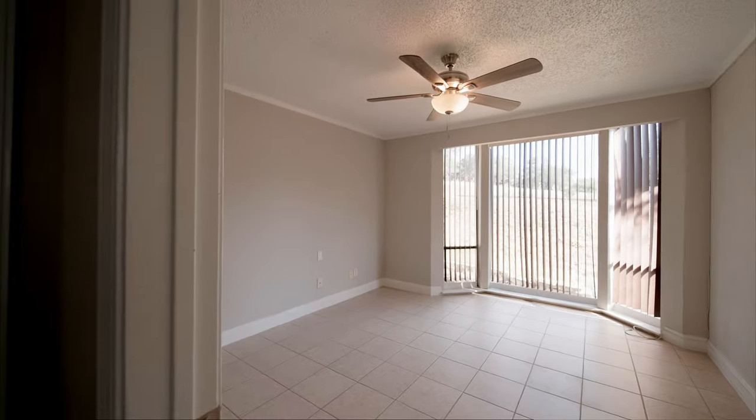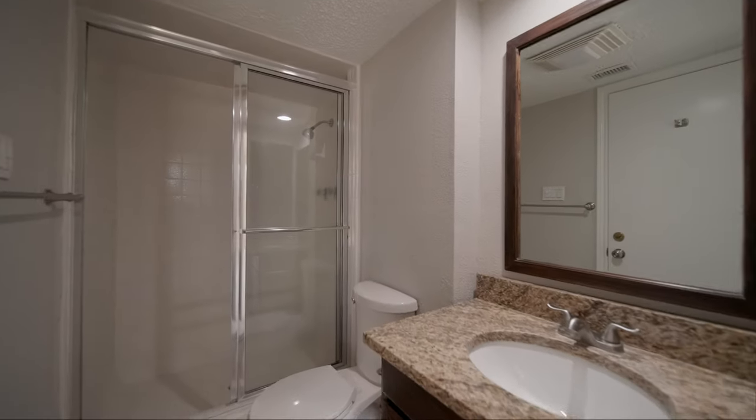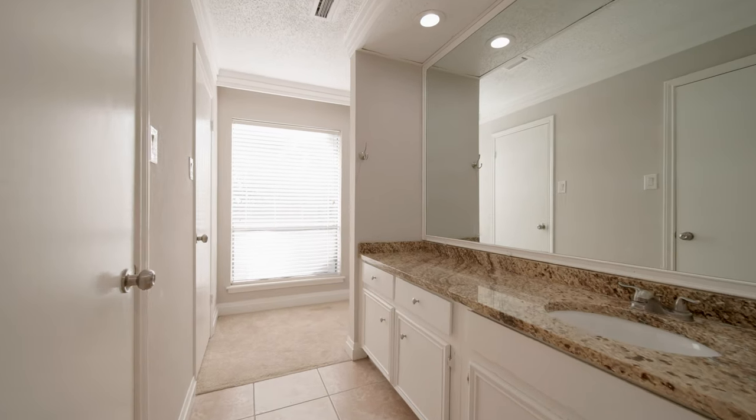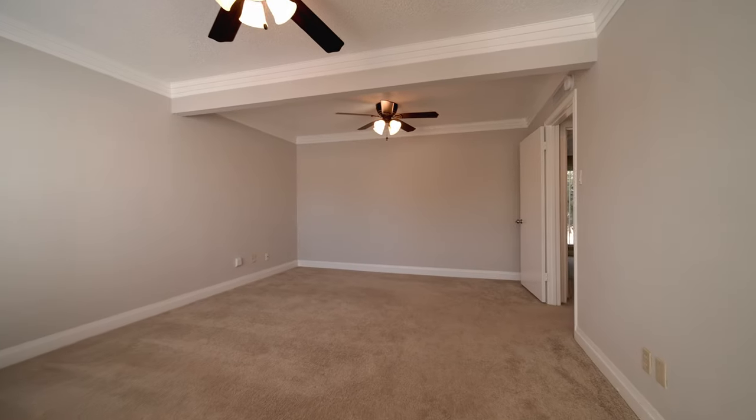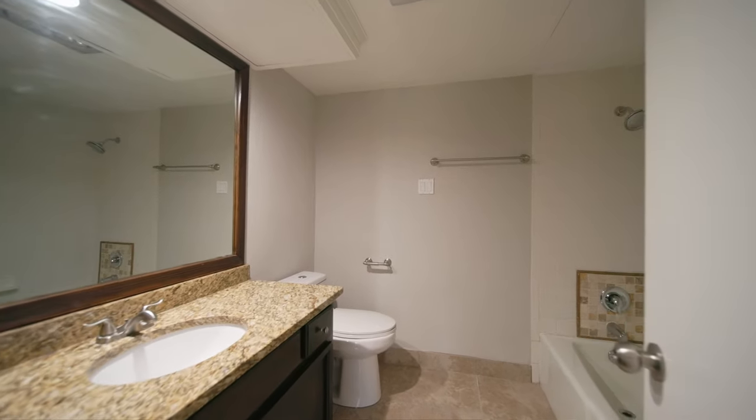Now let's check out the bedrooms. On the first floor there is a bedroom with a full bath, and two spacious bedrooms on the second floor, each with their own private bath. The bathrooms have been updated with newer tile floors and granite counters.